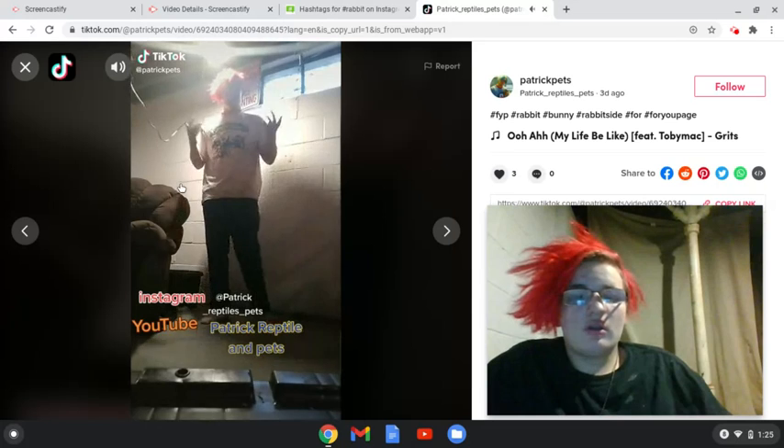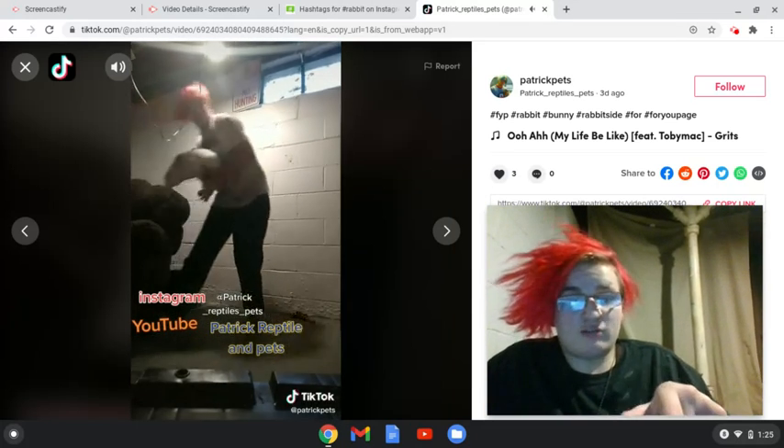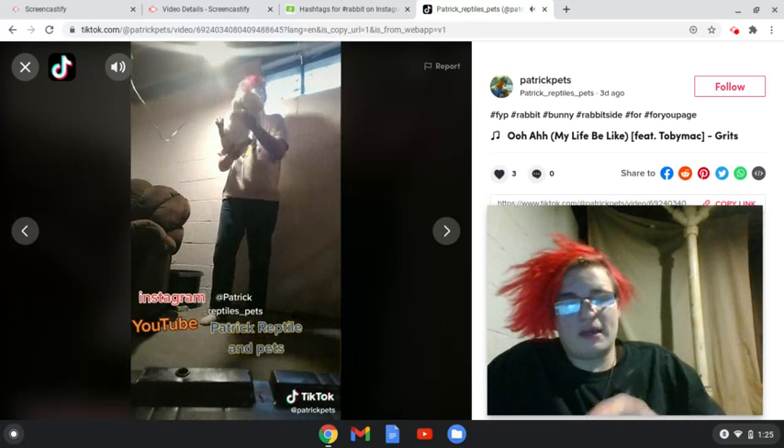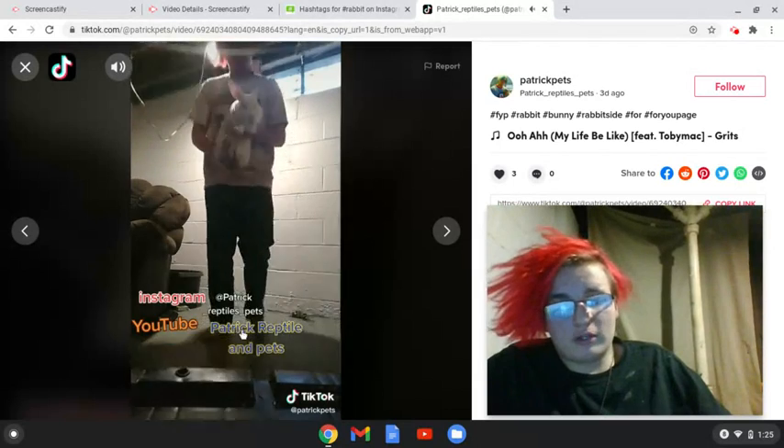This next video is me explaining to follow my Instagram. You guys go follow my Instagram — it's at patrick_reptiles_pets, it's great. Go follow it, and don't forget to subscribe to my YouTube while you're at it.